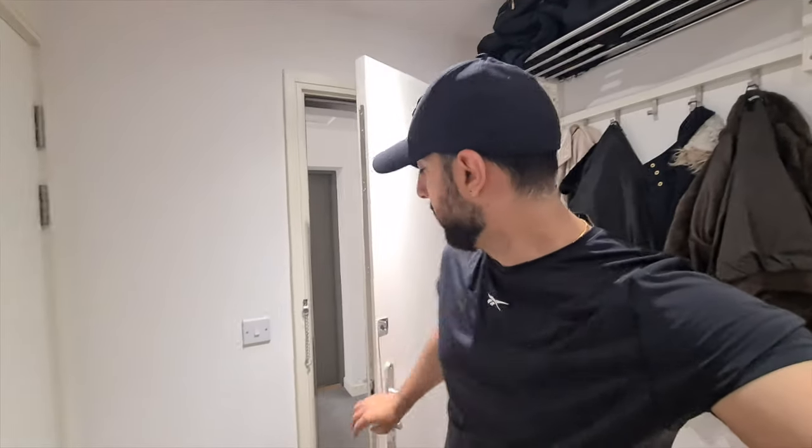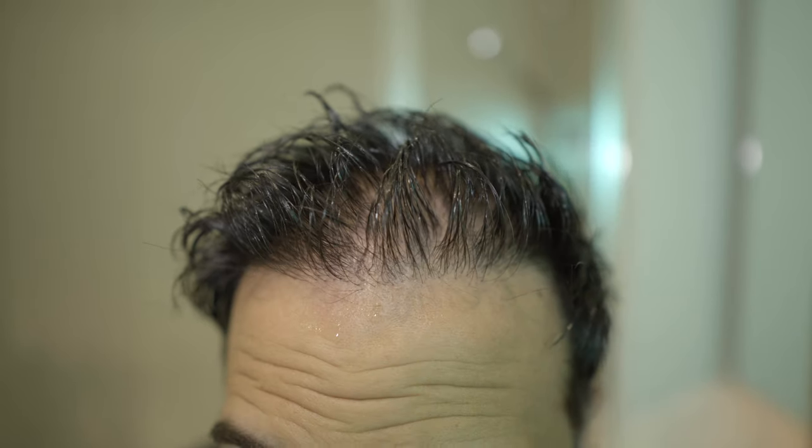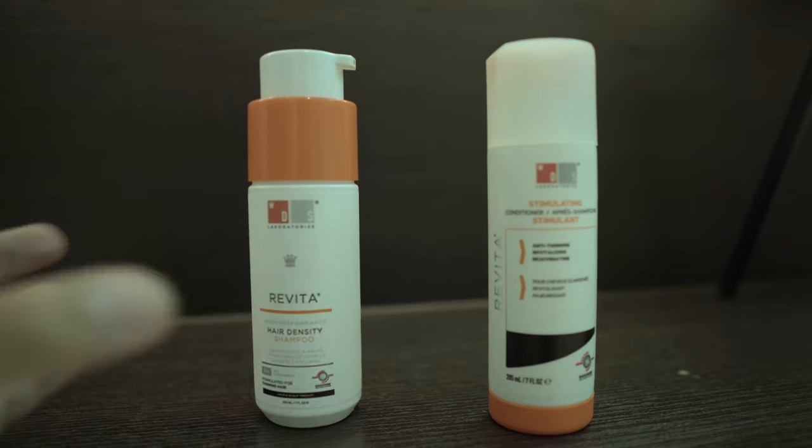I thought I'd show you a little demo of me actually using the products rather than just talking about them. I've been using this for the past month, so I'm going to show you exactly the way I use it — from applying the shampoo, rinsing it off, and then applying the conditioner afterwards. I just got back from the gym and as you can see my hair is all sweaty, so this is a perfect opportunity to try the shampoo and conditioner from DS Laboratories. After a quick wash, my hair is now wet and ready for the Revita shampoo to be applied.